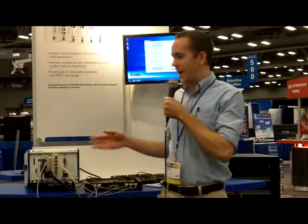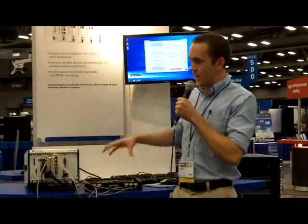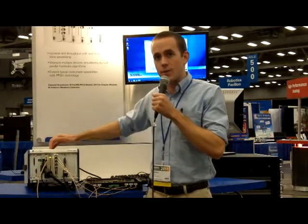Hi, I'm Baron Stone. I'm a product marketing engineer with National Instruments for NI FlexRIO, and I'm here at NI Week 2011 in the Automated Test Pavilion. I'd like to show you this demonstration we have for NI FlexRIO, where we're testing multiple devices in parallel and using real-time inline processing on the FPGA to increase our test throughput.